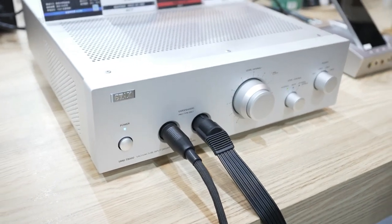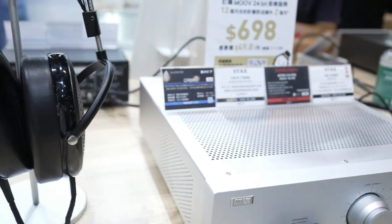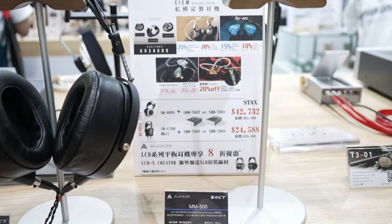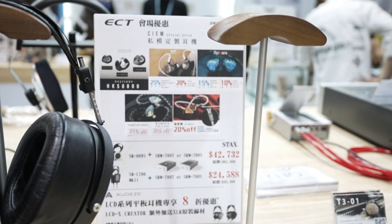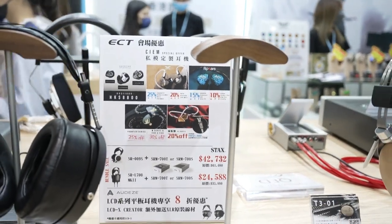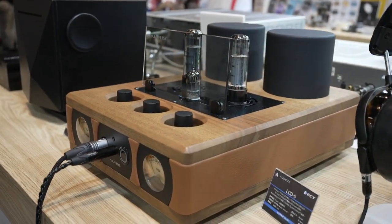Check out this headphone amplifier — just for headphones — and here's another one, which is pretty awesome. You can get a package deal which is super duper expensive. Look at that — that's an expensive one. Original price is $61,000 HKD, so that's probably eight grand US. And now the Stax — very famous electrostatic headphones — and it's on sale at the show. All these equipment are usually on sale, so you can get a pretty good deal.